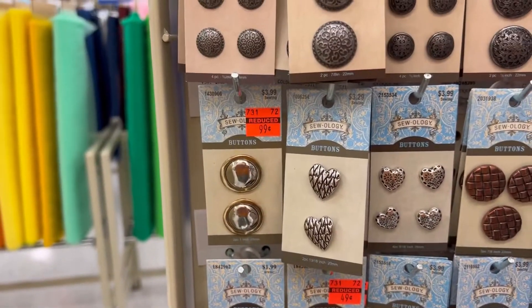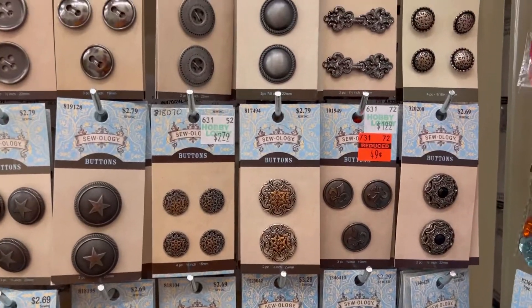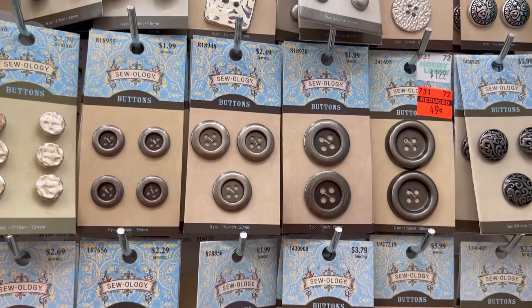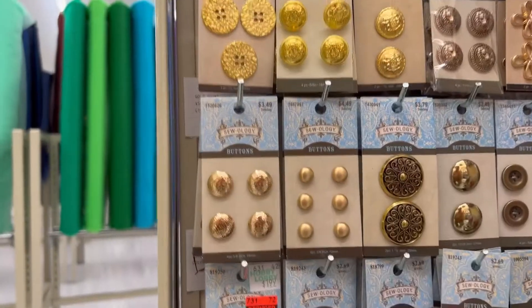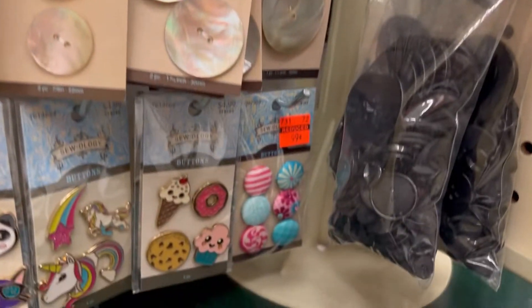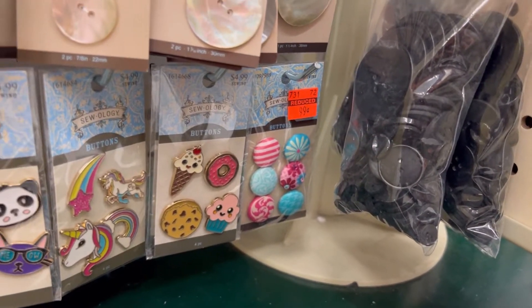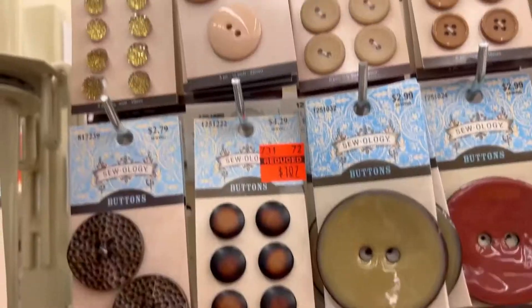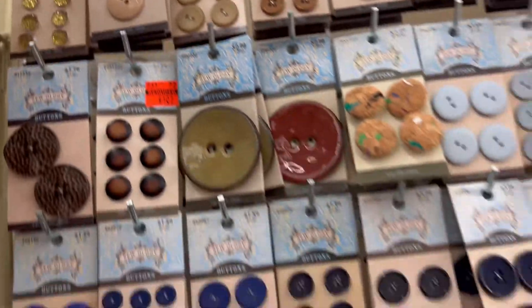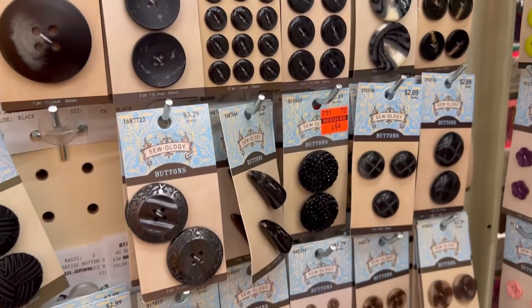They also have a ton of buttons. I was in a bit of a hurry so I did not pause on a lot of these, but I really just wanted to show y'all what is actually marked down at my store so you'll get an idea of what you might find at your local stores. They did have quite a few buttons marked down — these are also Sewology, so 50% off this week.